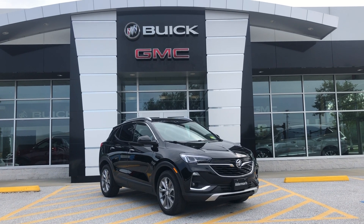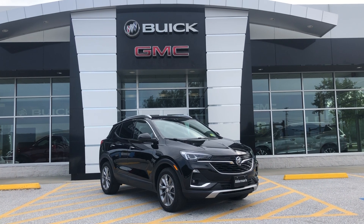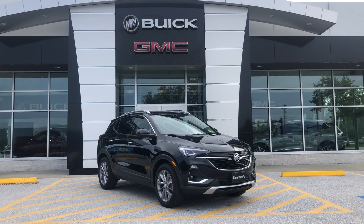Good morning all, this is Bauer at Alderman Chevrolet, Buick and GMC, Vermont's favorite car dealership. Today, I wanted to show you an amazing deal that we're offering.